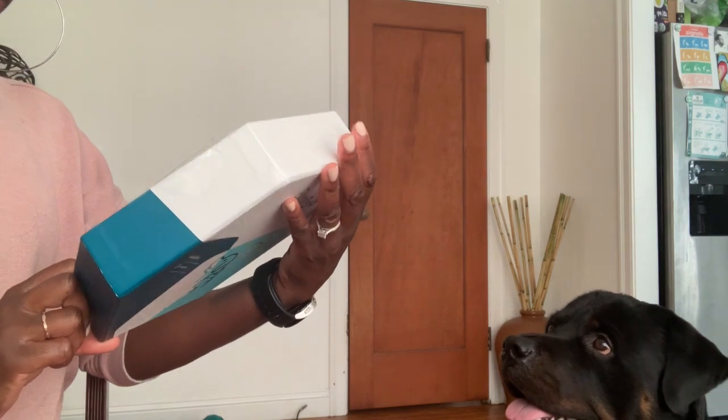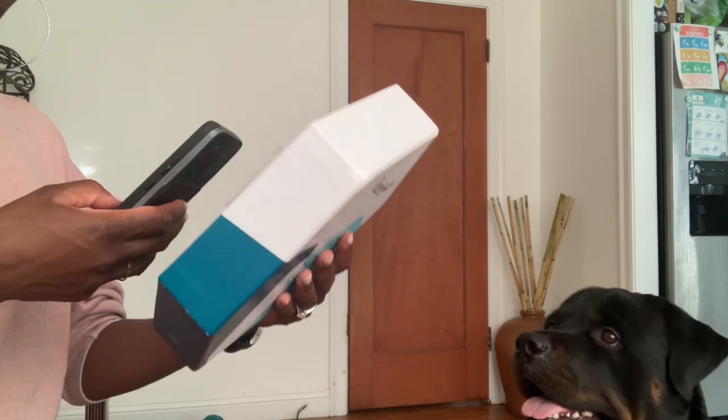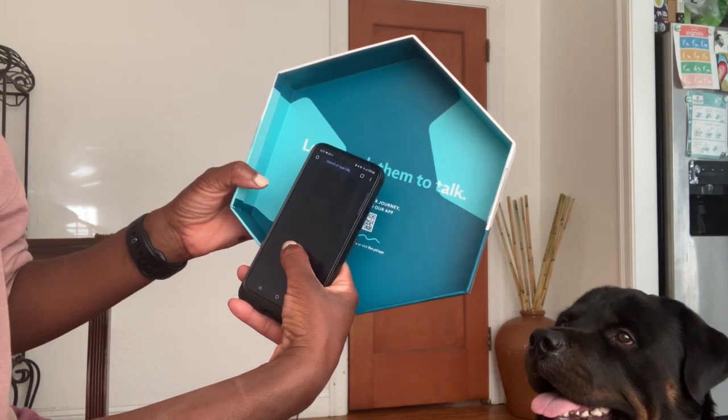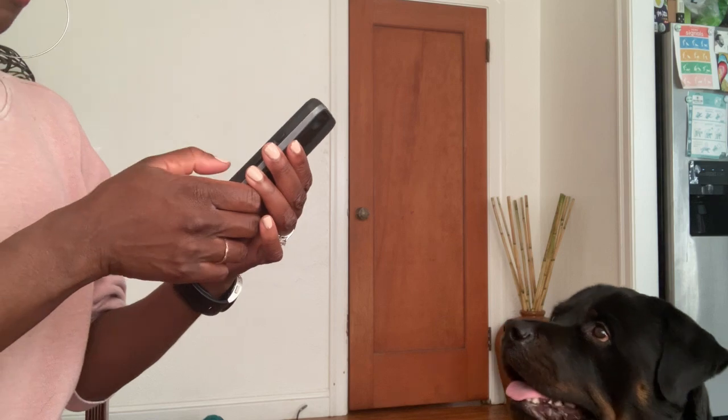We can download the app right away. We're going to do that — let's see what happens. It takes us right to the app. We're going to download that app.